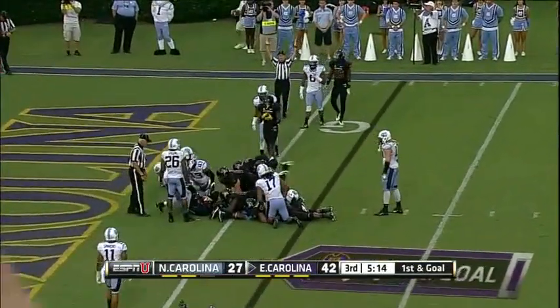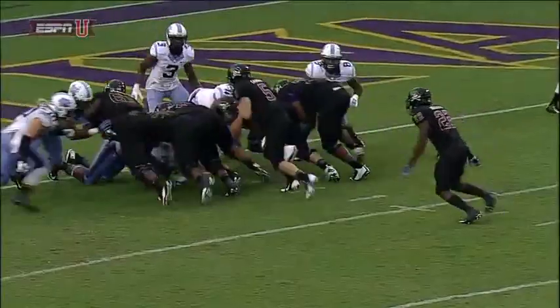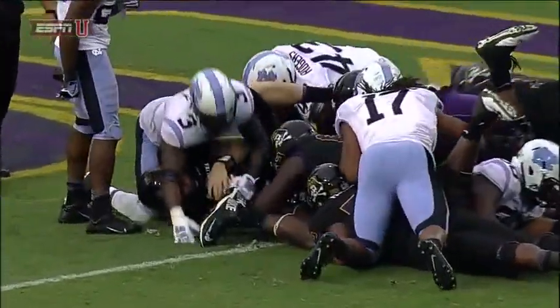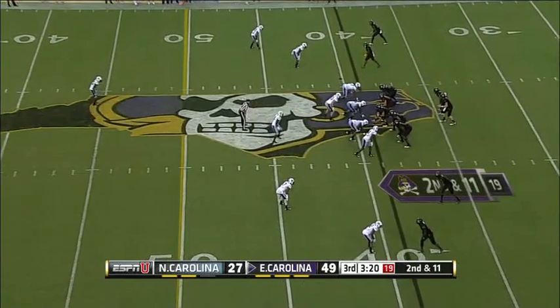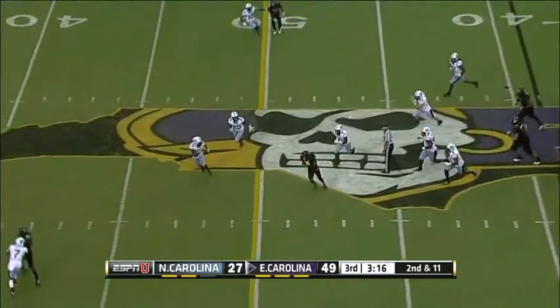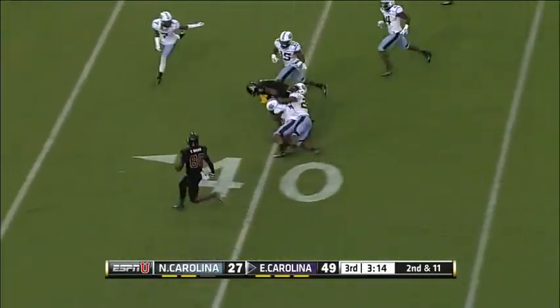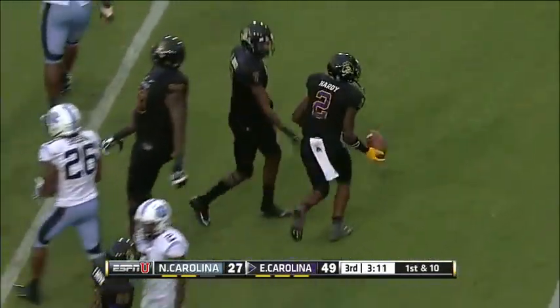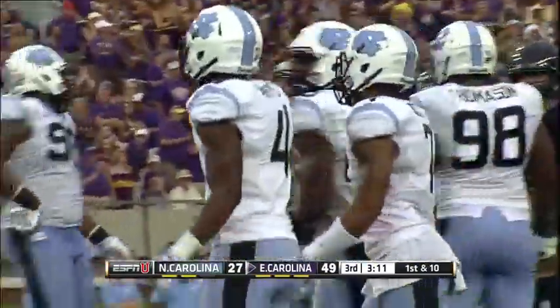Carton — touchdown! And of course, what would a game be without Shane Carton getting a running touchdown? Great job by him. Then another explosive play for this East Carolina offense as they're basically doing what they want now, down to the 37-yard line.